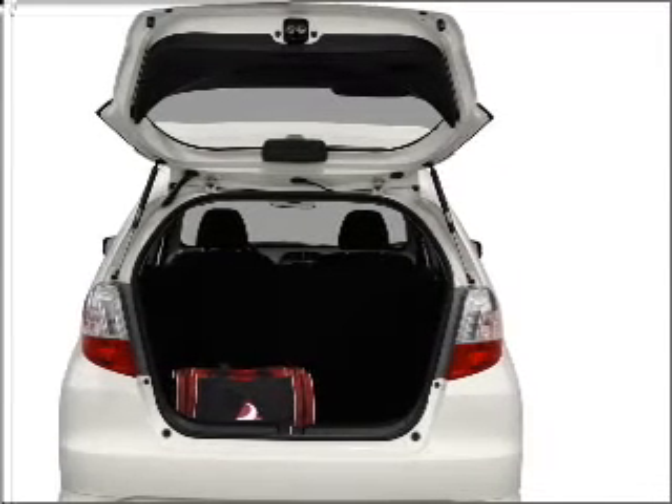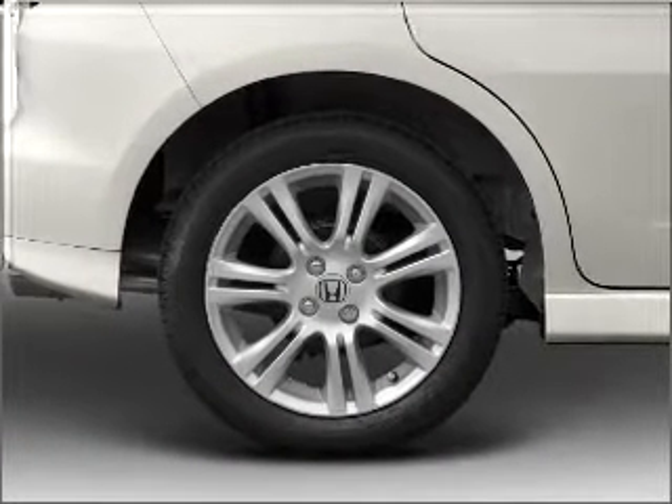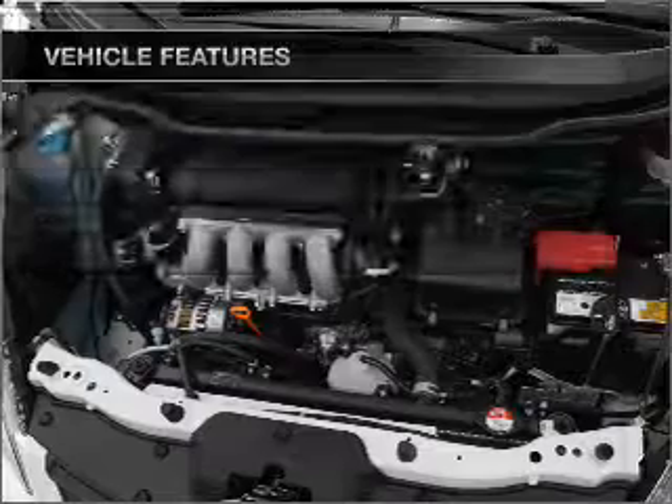Premium wheels give a more luxurious look. You will appreciate the safety feature of anti-lock brakes, and memory settings are just one of the extras. With these notable features, you won't want to miss out on the opportunity to own this amazing ride.